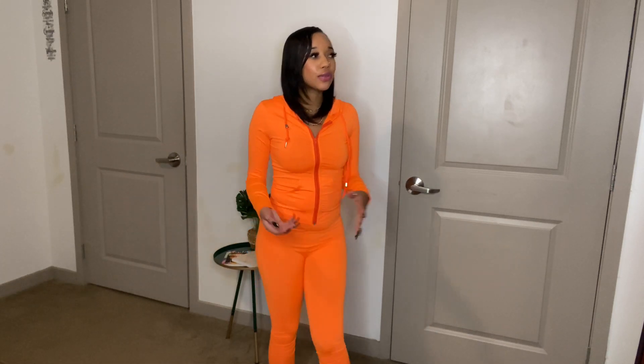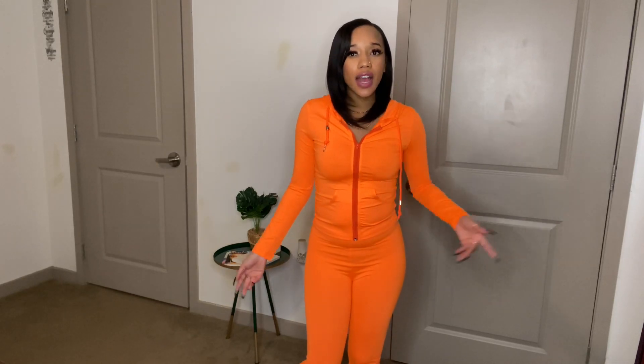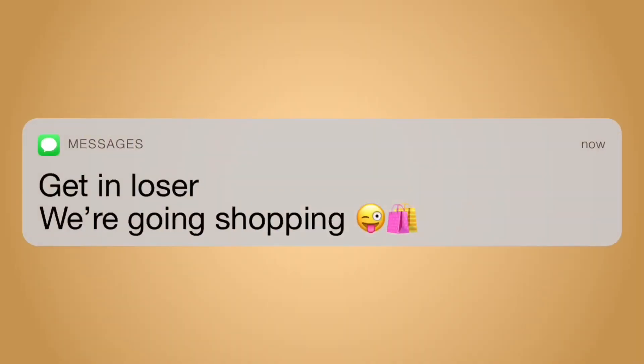Where am I going? I feel like I'm about to go to like a construction job or volunteer as the crosswalk person so the kids can cross the street. Get in loser, we're going shopping.